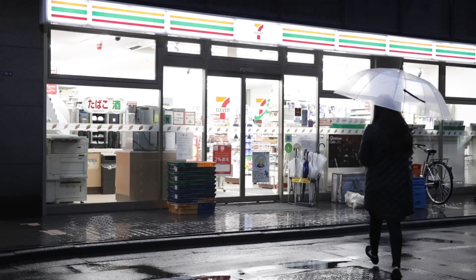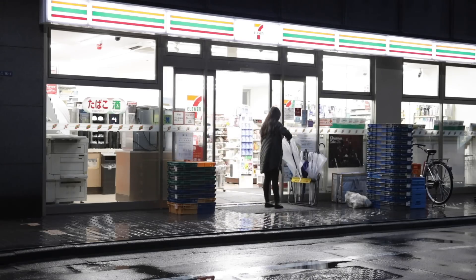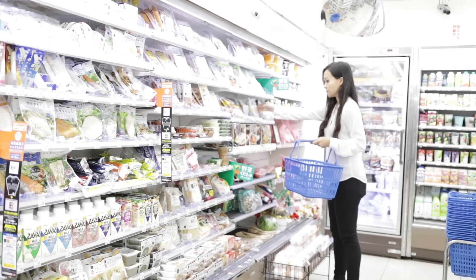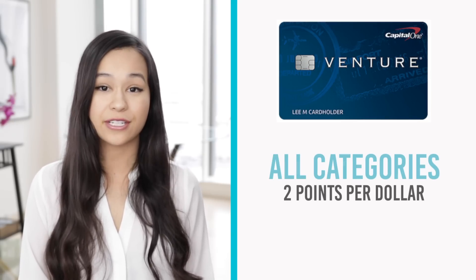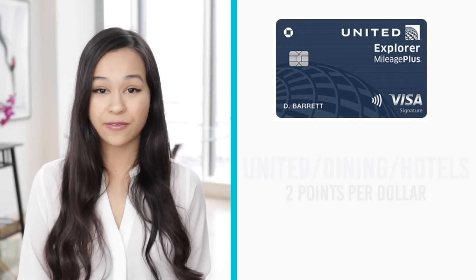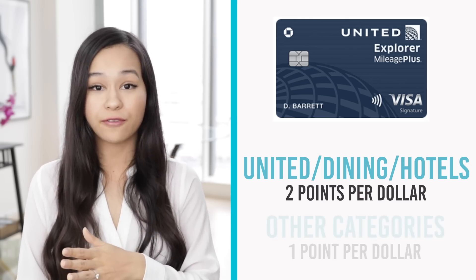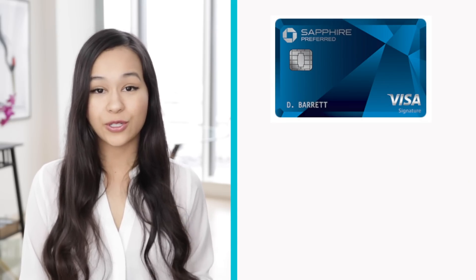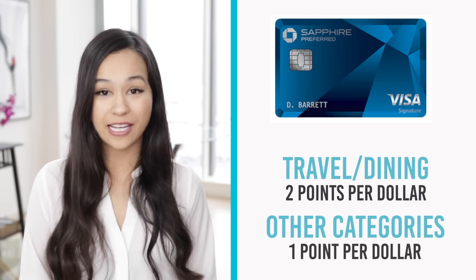Apart from signup bonuses, the other way to earn points is by spending just as you normally would. Different cards earn a different amount of points per dollar spent. The Capital One Venture Rewards card earns you two points for every dollar you spend regardless of category. The United Explorer card earns two points per dollar on United purchases, dining, and hotels, and one point per dollar on other purchases. Chase Sapphire Preferred earns two points per dollar on travel and dining and one point per dollar on other purchases.